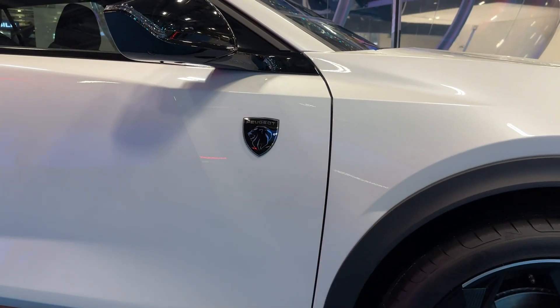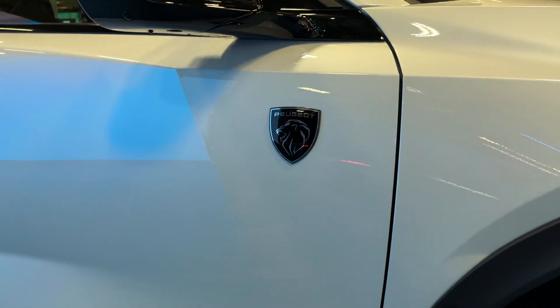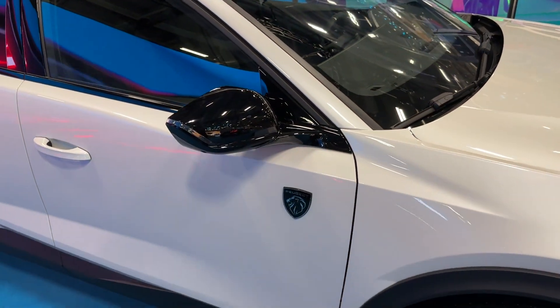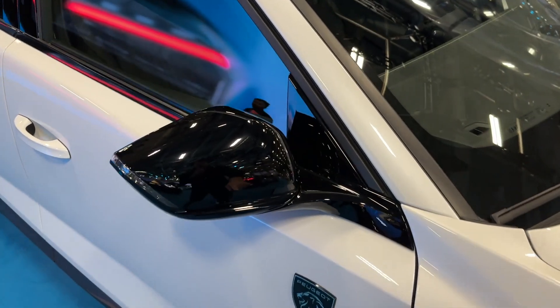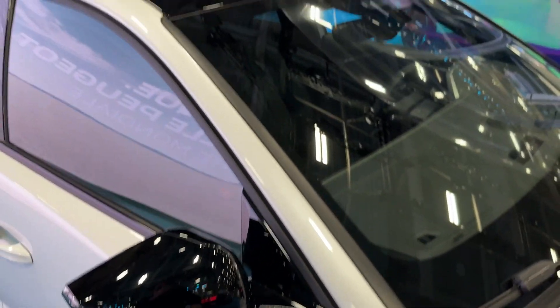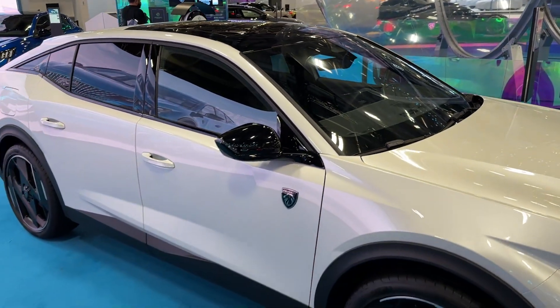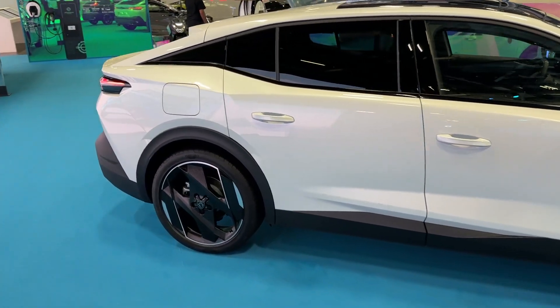You will see a lot of new badges around the car — for example on the side and at the back as well. The wing mirrors are in gloss black with nice LED indicators, and this car also has a panoramic sunroof.